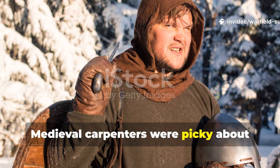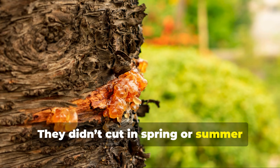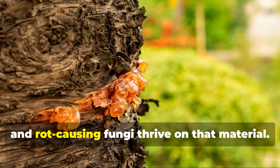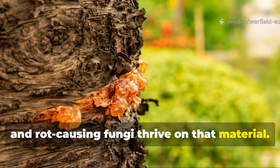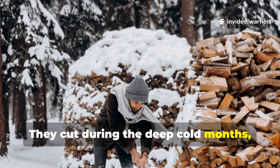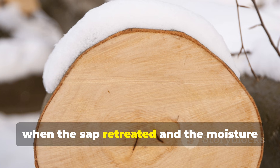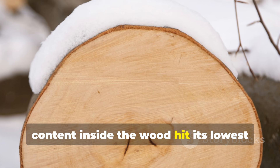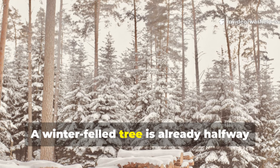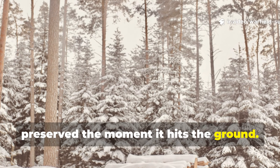Medieval carpenters were picky about when a tree was cut. They didn't cut in spring or summer because the sap was up, sugars were high, and rot-causing fungi thrive on that material. They cut during the deep, cold months — typically from November to early February — when the sap retreated and the moisture content inside the wood hit its lowest natural point. A winter-felled tree is already halfway preserved the moment it hits the ground.